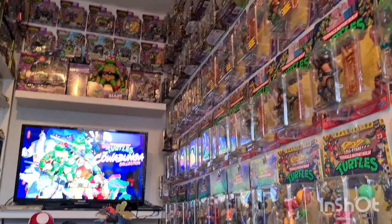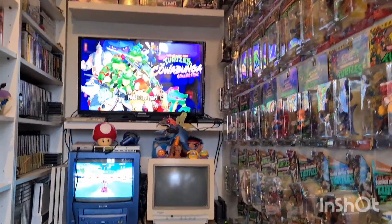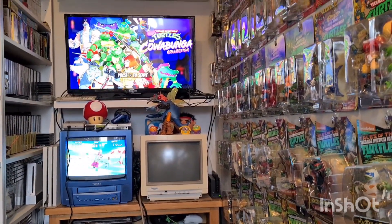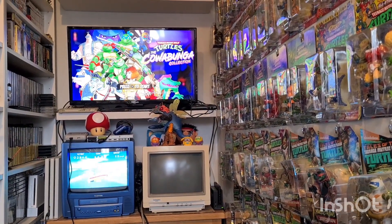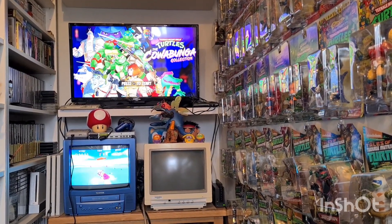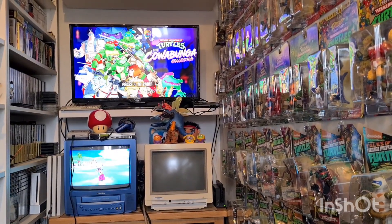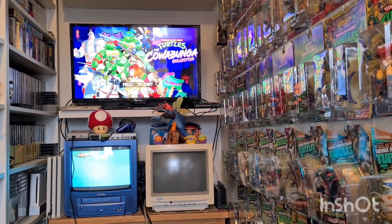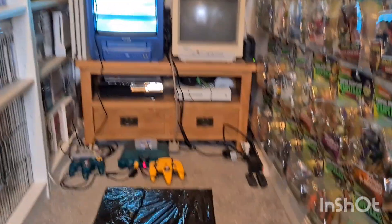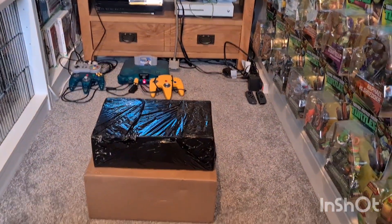I've got to say a huge thank you to everyone that's been watching the videos over the last few weeks. We hit 100 subscribers just before last week's video, which was fantastic, and I'm really pleased someone out there is enjoying it and following the challenge. So thanks very much for everyone that's been watching up to this point.